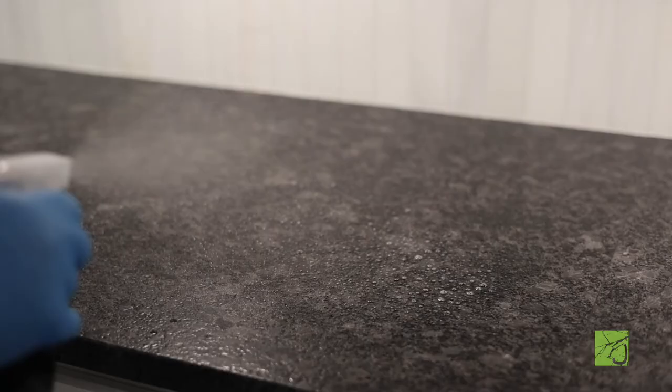Clean the countertops, apply the sealant, and allow it to penetrate the surface for 10 to 15 minutes, reapplying as necessary to keep the surface wet, and then wipe it dry with clean, absorbent towels. Wait six to eight hours for the sealer to cure, and then you're good to go. Always follow the manufacturer's instructions when applying a sealer to your countertops.